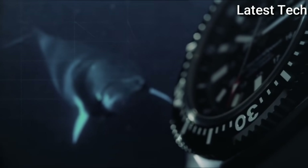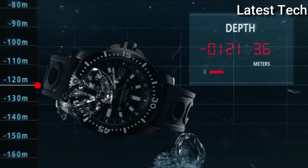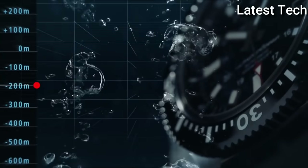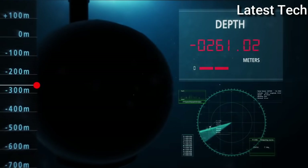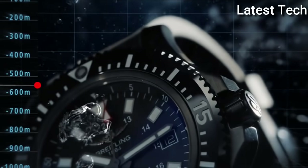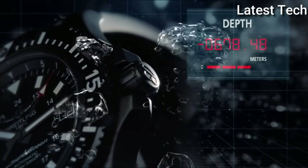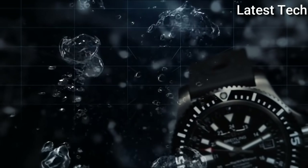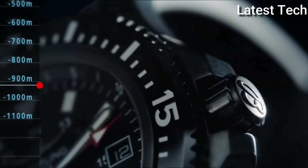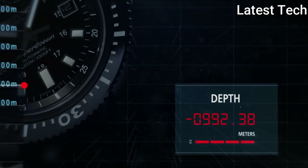Case size 44 mm by 14.2 mm, band 22 mm. Breitling A17367D71B1S1 Super Ocean 44 Watch. Product key features: item shape round, dial window material scratch-resistant sapphire, display type analog, clasp buckle, case material stainless steel, case diameter 44 mm, case thickness 14.20 mm, band material rubber, band width 22 mm, band color black, dial color black, bezel unidirectional rotating, calendar date, movement automatic, water resistant depth 1000 meters.